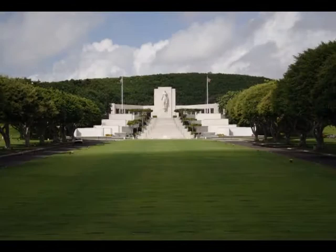Dedicated in 1966, this memorial was established by the American Battle Monuments Commission as a way to honor the American armed forces that fought in the Pacific during World War II and the Korean War.